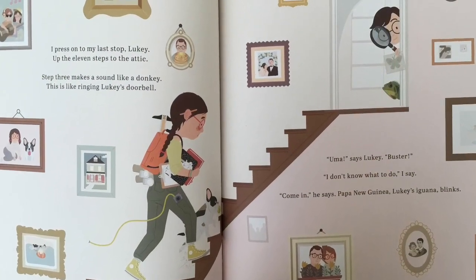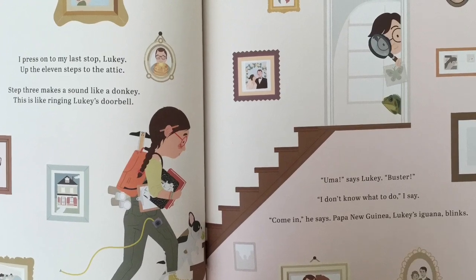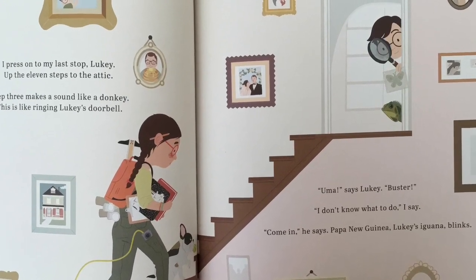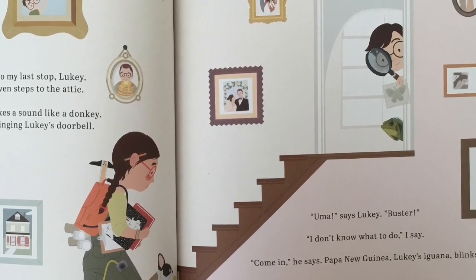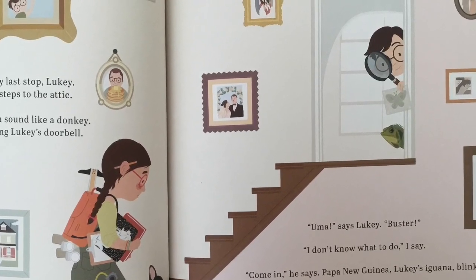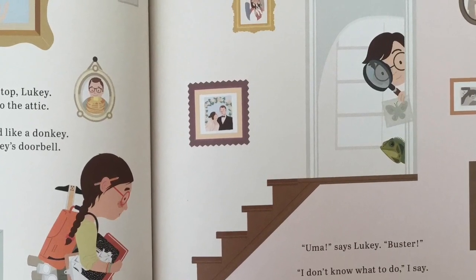I press on to my last stop, Luki, up the eleven steps to the attic. Uma, says Luki. Buster! I don't know what to do, I say. Come in, he says. Papua New Guinea, Luki's iguana, blinks.